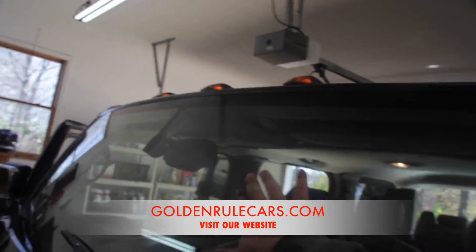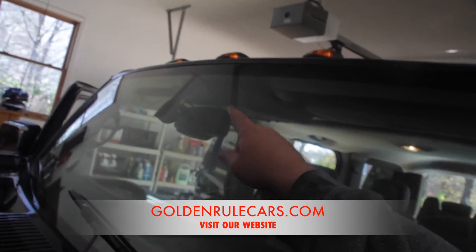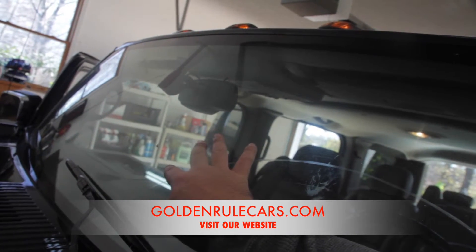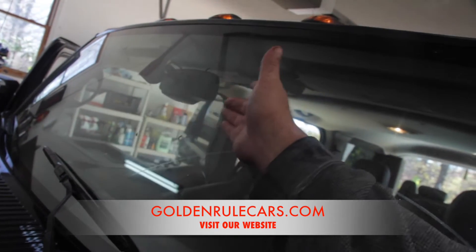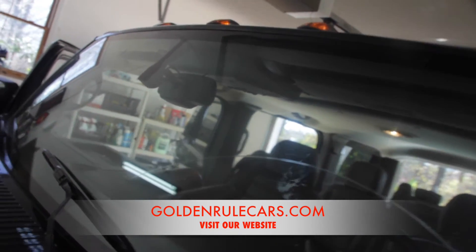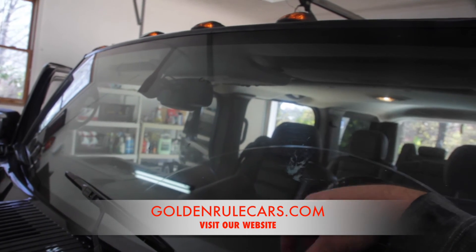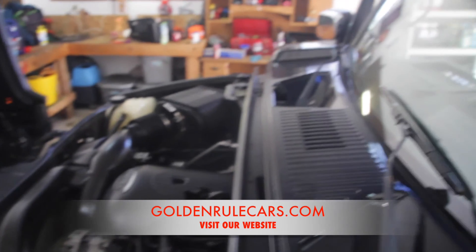One more thing — I'm going to price this $250 cheaper than what I had planned, because there are some rock chips on the windshield. There are three of them right here, and a lot of times when there's more than two it's just as cost effective to get a brand new one. So I'm selling this $250 cheaper so that you have money to put a windshield in. If you have any questions feel free to give me a call. Thanks for watching!